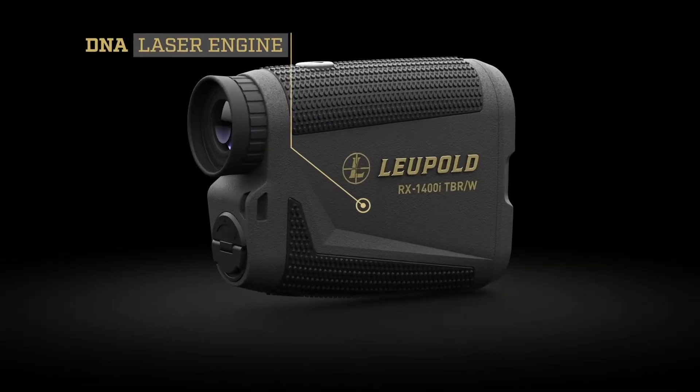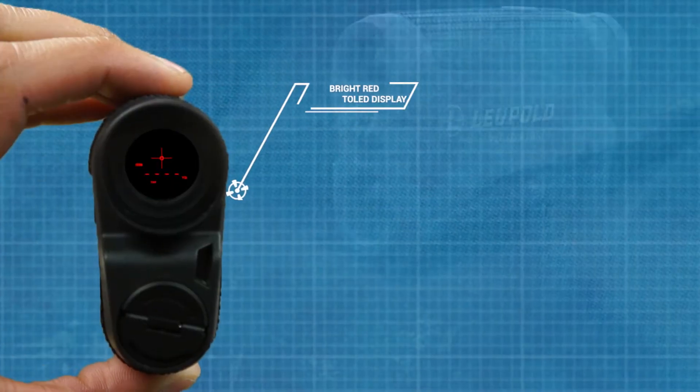Highlighting its capabilities is the proprietary DNA ranging engine for lightning-fast, accurate ranges through its bright red display.